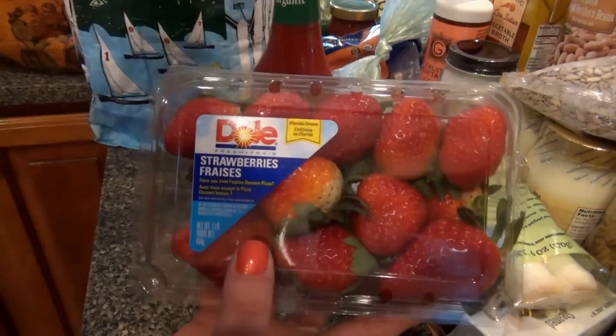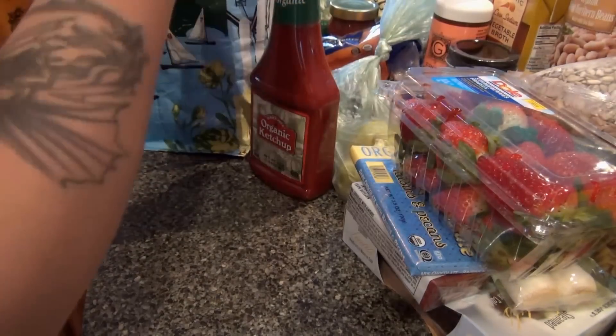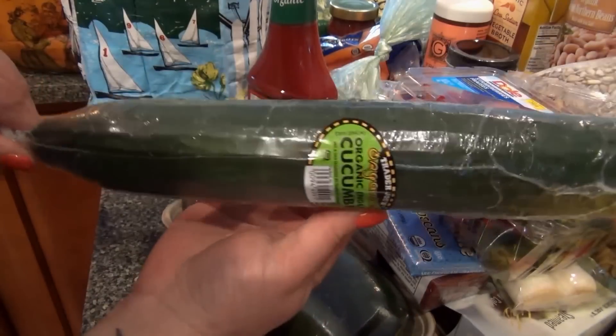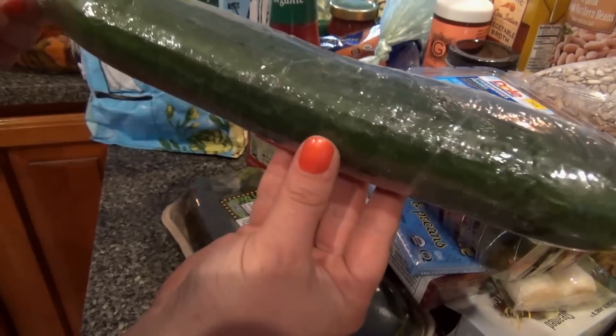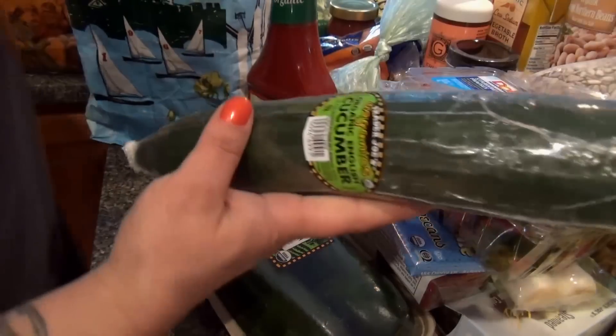Strawberries — oh, they smell so good! Zucchini. The size of these organic cucumbers is ridiculous — usually they're really small and these are just huge. I got two of them; there were ones there that were even bigger than these.